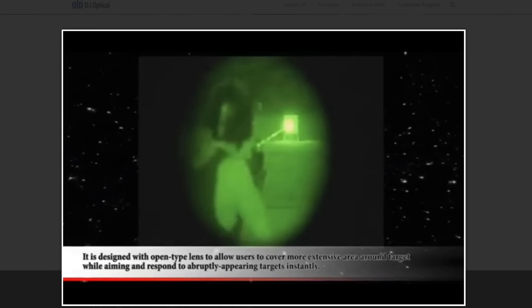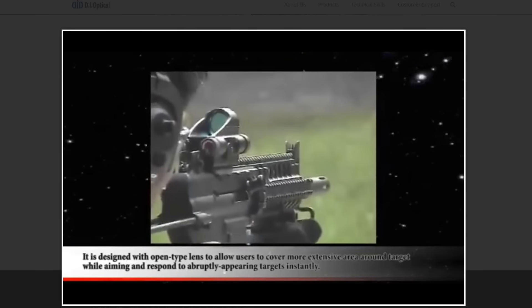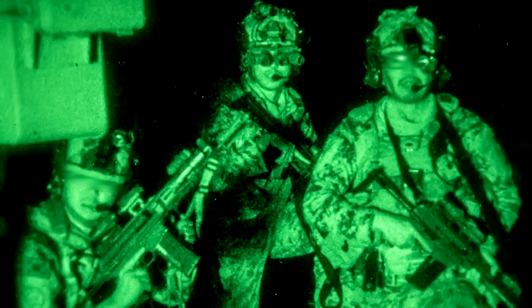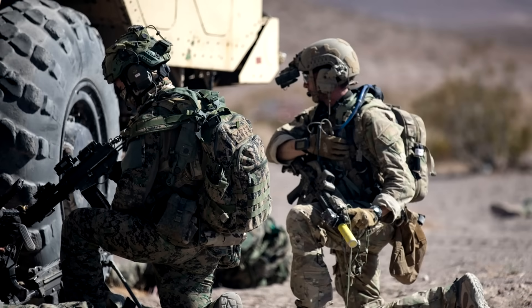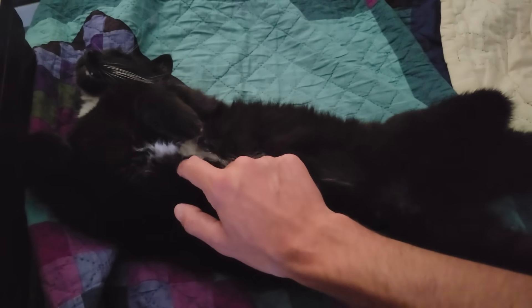It is designed with an open-type lens to allow users to cover a more extensive area around the target while aiming and respond to abruptly appearing targets instantly. Thank you for watching. If you like this channel, you can support me in various ways. The easiest way is to subscribe to the channel and do all of the things YouTubers like to talk about — liking, commenting, sharing the video. You can also support me directly via Subscribestar; there's a link in the video description, and if you do that you get access to early videos, a lot of bonus videos that never make it to the main channel, and you also get to watch the archived live show and podcast stuff with Brass Facts. There is also a Linktree link in the video description with various affiliate and sponsorship links.